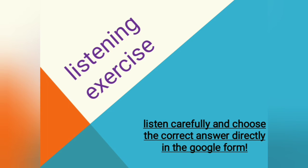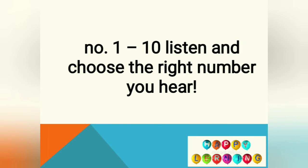That's all for the 'there is' and 'there are' explanations. Now, Miss Tia would like to ask you to prepare yourself to do the listening exercise from Google Form. Please open your Google Form and listen to this video until the end so you can do the listening exercise correctly. Numbers one to ten — please listen carefully and choose the right number you hear.